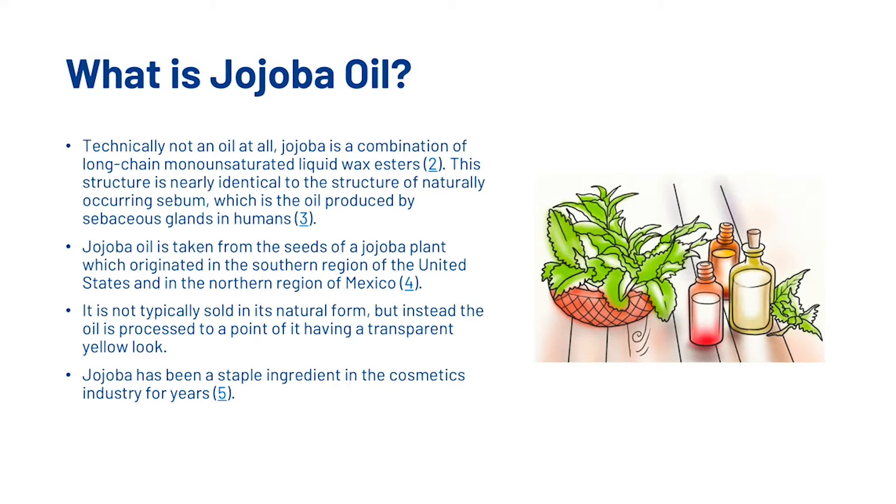Jojoba oil is taken from the seeds of a jojoba plant, which originated in the southern region of the United States and in the northern region of Mexico. It is not typically sold in its natural form but instead the oil is processed to a point of having a transparent yellow look. Jojoba has been a staple ingredient in the cosmetic industry for years.